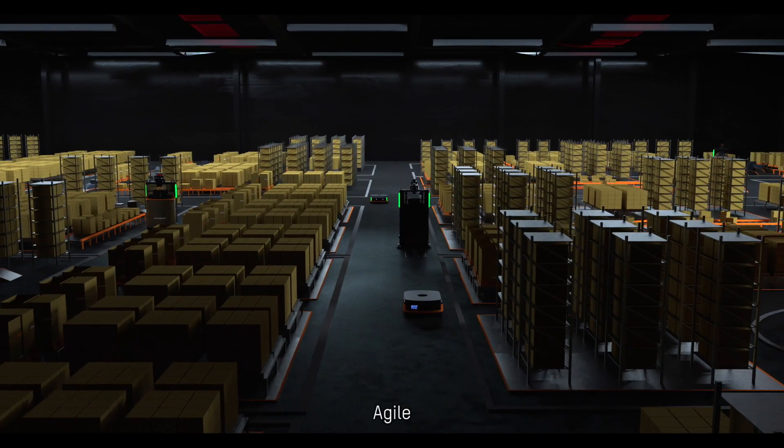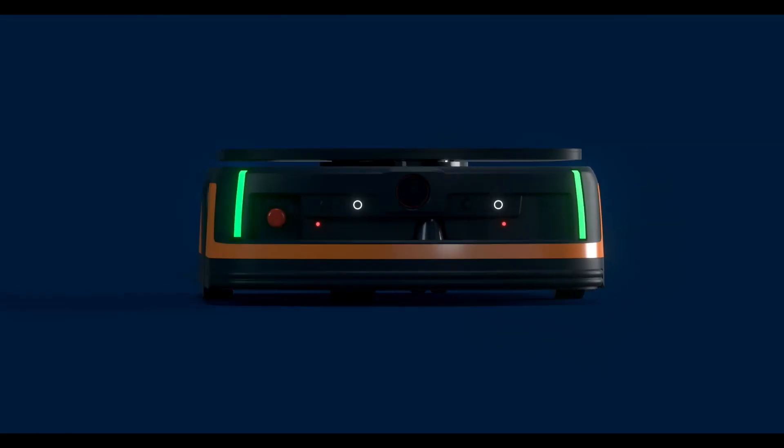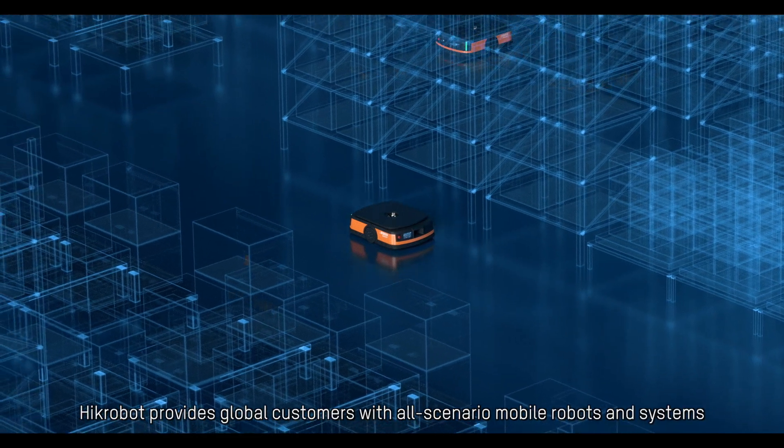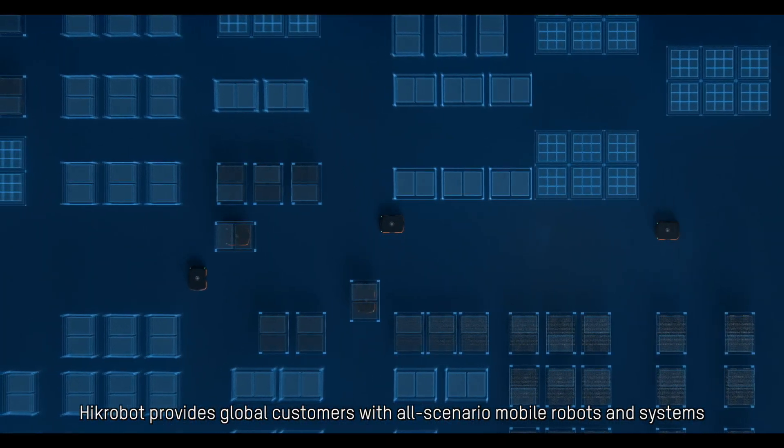Intelligent. Agile. Collaborative. With efforts in robotics technology and intralogistics solutions, HIC Robot provides global customers with all-scenario mobile robots and systems.